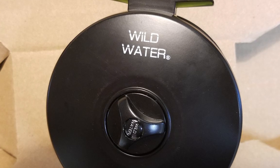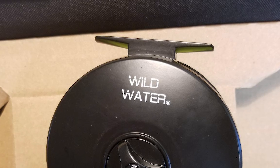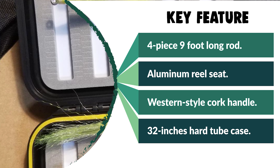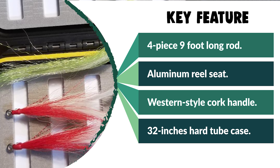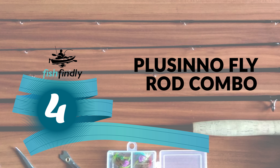The combo is designed with a 32-inch hard tube case with a reel pouch and a side storage pouch with a zipper. The case will hold the rod, reel, fly box, and all the accessories. It is best suited for trout, panfish, small bass, small to medium streams, ponds, and backpacking.